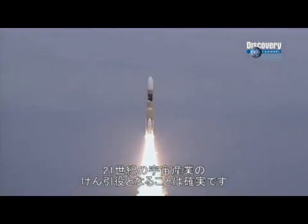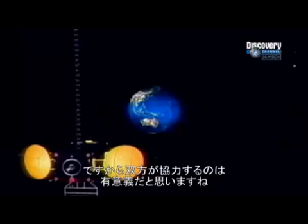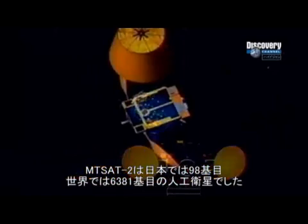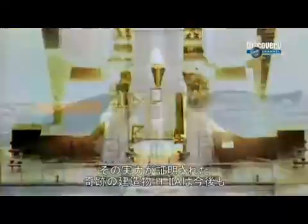Japan has earned its place in the big league alongside Boeing and Ariane Space, and its commercial future looks bright. "Ariane is more established on the commercial market, but in the future I am sure that the H-2A will be successful on the commercial market, and the fact that we are going together is very helpful for both of us." MTSAT-2 is Japan's 98th satellite and the world's 6,381st — but it won't be the last. Now that the H-2A has proved itself beyond doubt, this man-made marvel will be launching many more.